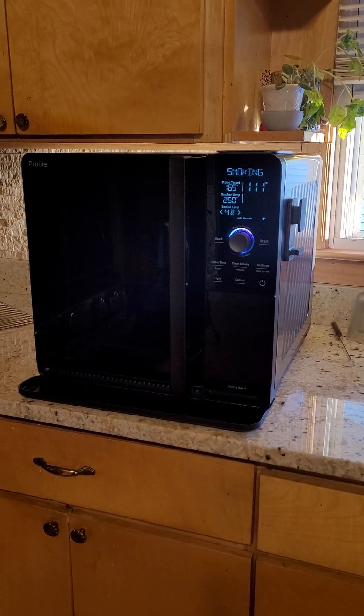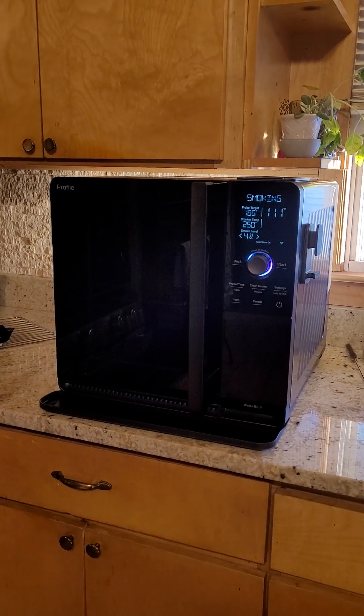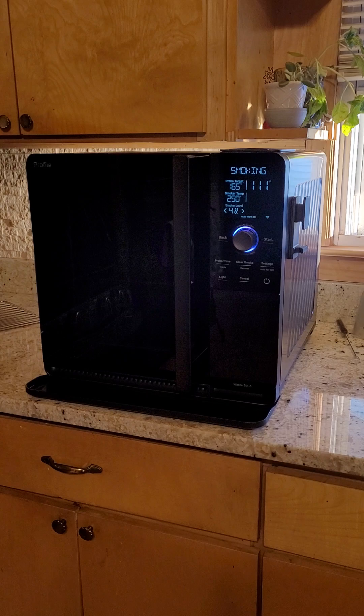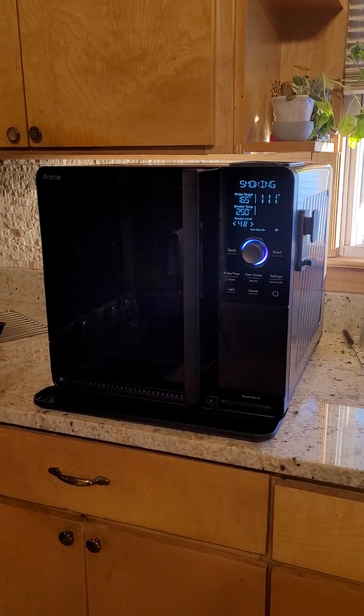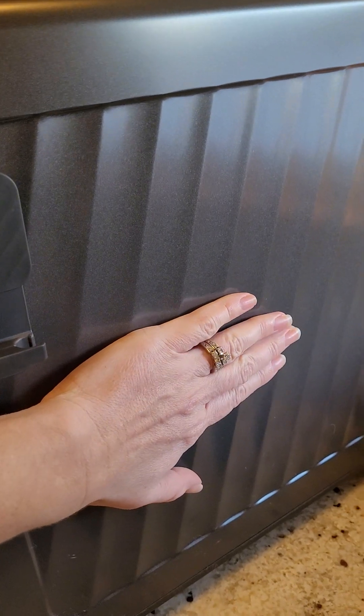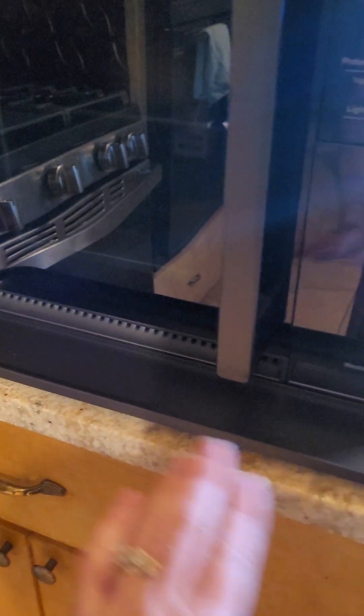So as long as you don't have anything else plugged into the same outlet, you should be good to go. Obviously with anything, especially the first few cooks, I wouldn't leave the house while it's cooking — I'm staying very close to it just to make sure everything's going good. So far so good. The side of it feels a little warm and I can definitely feel the heat coming off the front. Make sure there's nothing in front of it because it does have an exhaust.